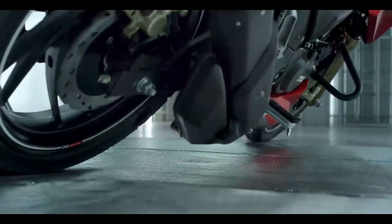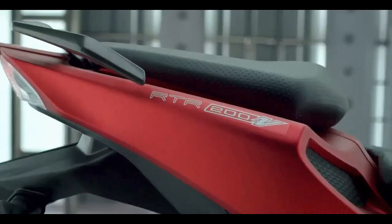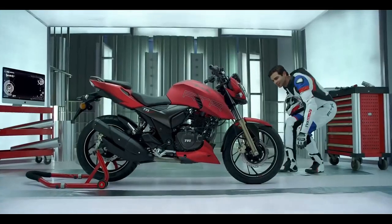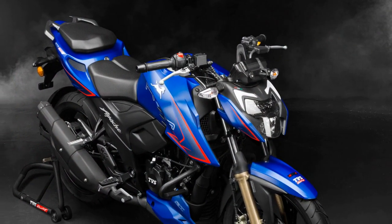6. Comfortable Suspension — The telescopic front forks and monoshock rear suspension provide a comfortable and stable ride. 7. Glide-Through Traffic — The glide-through traffic feature enhances low-speed maneuverability, making city commuting easier.